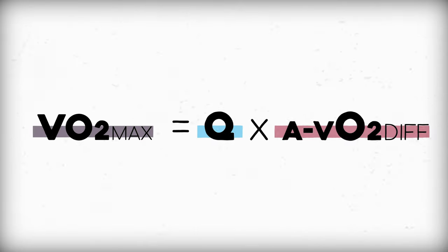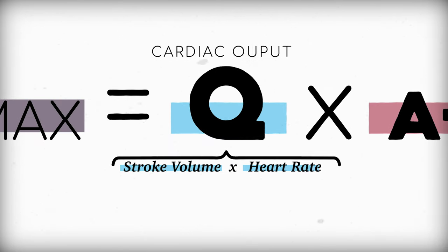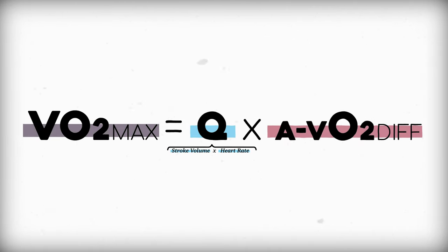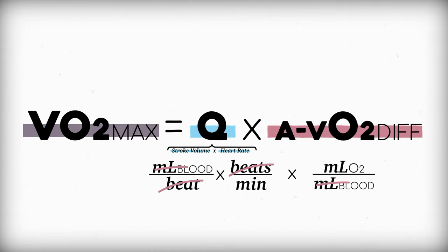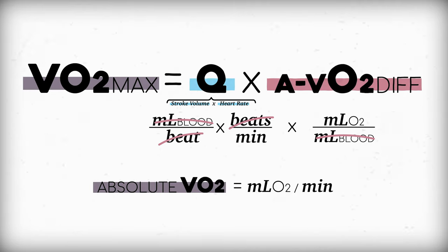At that point, we're delivering as much oxygen as we can to our tissues — this is called our VO2 max. These variables go back into the Fick equation. Cardiac output, or Q, can be calculated by multiplying stroke volume and heart rate. Multiply that by the AVO2 difference we found earlier, tidy up the units, and we've got absolute VO2 as milliliters of oxygen consumed per minute. Divide that by body weight in kilograms, and that's relative VO2: milliliters per kilogram per minute.